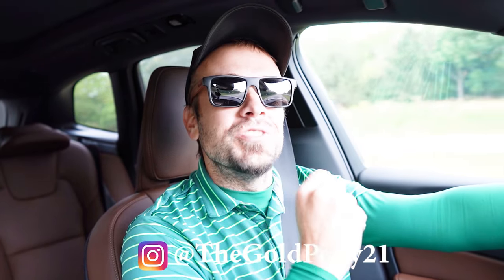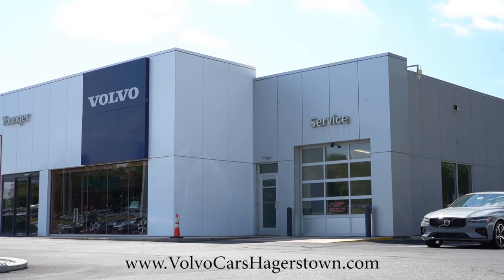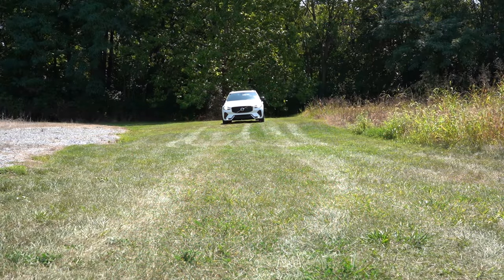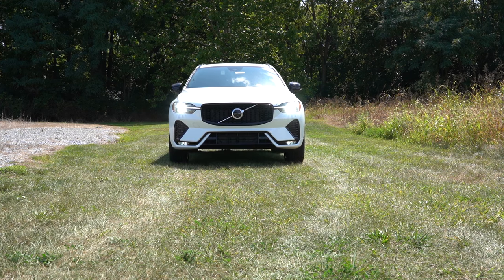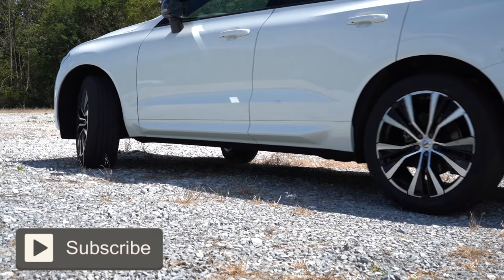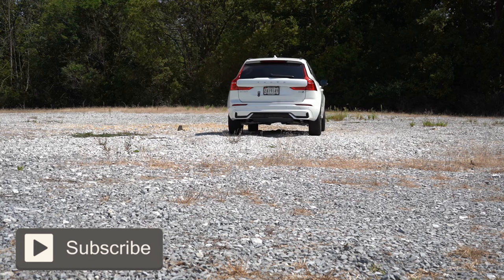Welcome back. I'm Gold Pony, and I do new car, truck, and SUV reviews on YouTube. Today we're in the brand new 2025 Volvo XC60, courtesy of Younger Volvo in Hagerstown, Maryland. For more information on their inventory, check out the link in the description. We're reviewing this one because there are some changed-up trim levels for 2025, and Volvo is known for incredible safety — this one is made in Sweden, which is pretty cool.